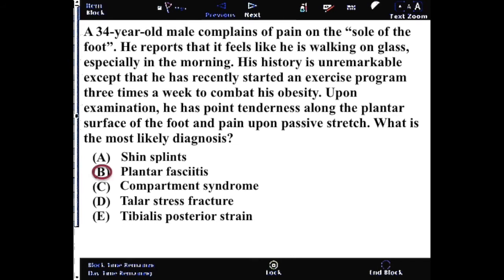Shin splints are going to be microtraumas as the muscle attaches along the periosteum, and they tend to be sore at the beginning and after activity, but tend to be okay during an activity.